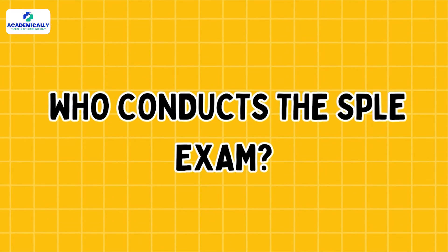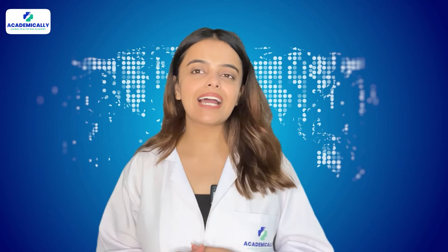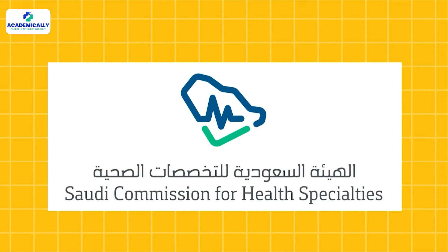Now, who conducts the SPLE exam? It is conducted by the Saudi Commission for Health Specialities.